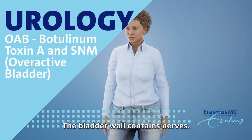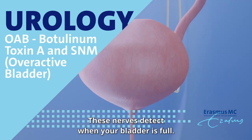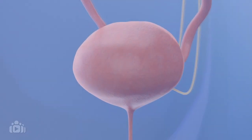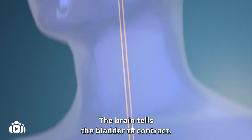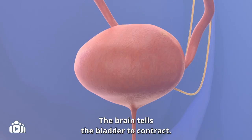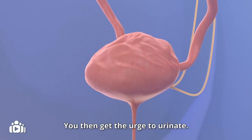The bladder wall contains nerves. These nerves detect when your bladder is full and send a signal to the brain. The brain then tells the bladder to contract, and you get the urge to urinate.